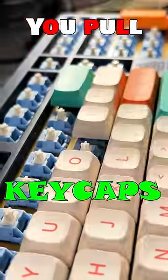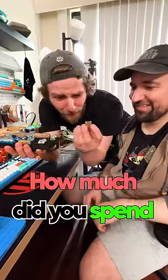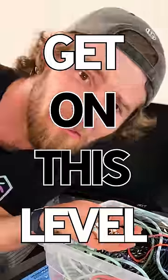You pull keycaps, he pulls key switches. I'm not trying to shame you, bro, but how much did you spend on this Mars rover? Is this an actual game level? Bro makes his own cables. Get on this level.